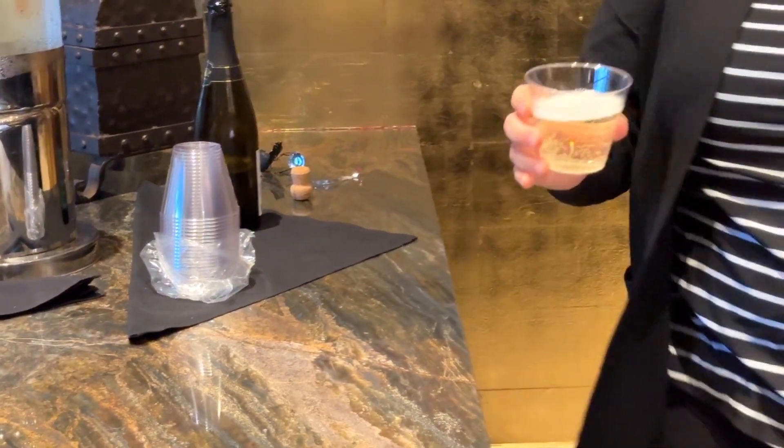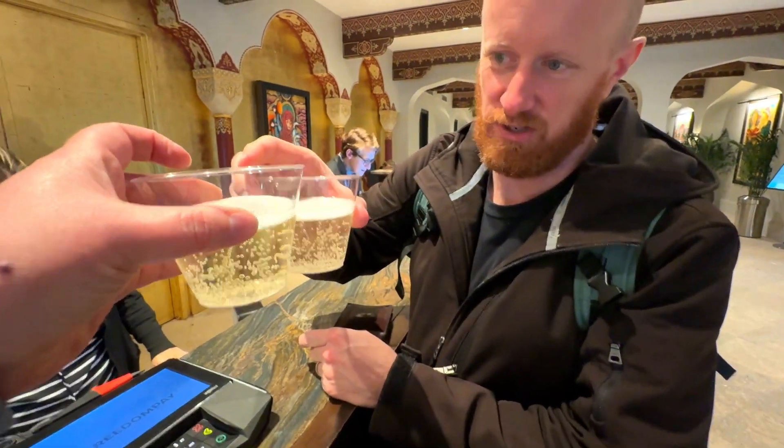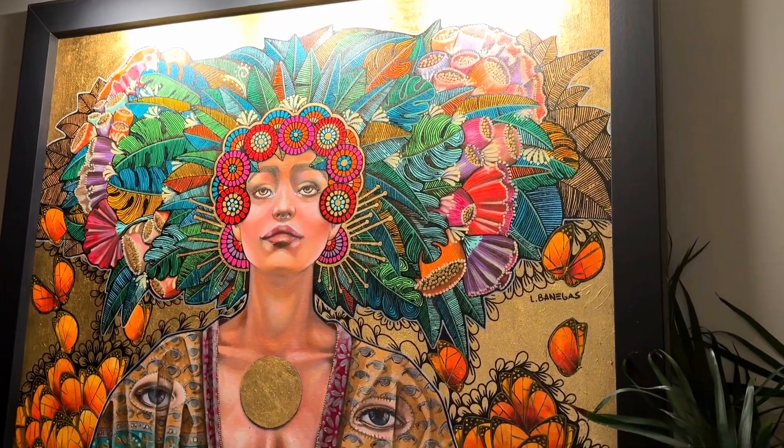Checking in, we're greeted with a glass of complimentary champagne and given a map of the city and our room keys.